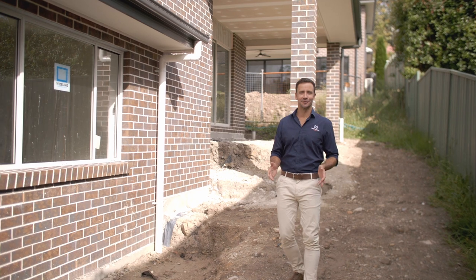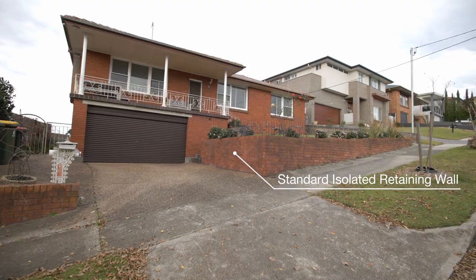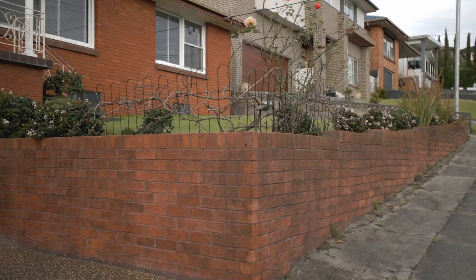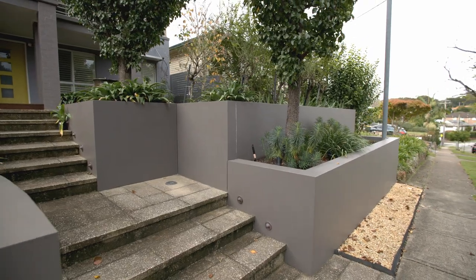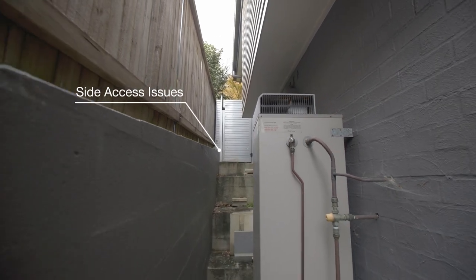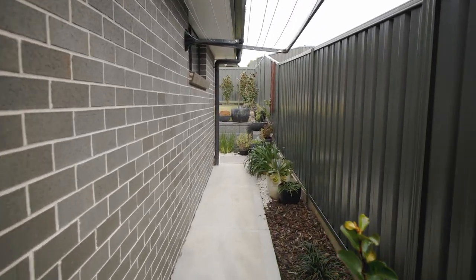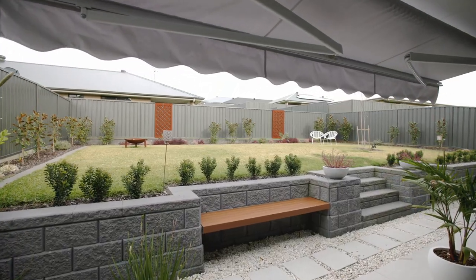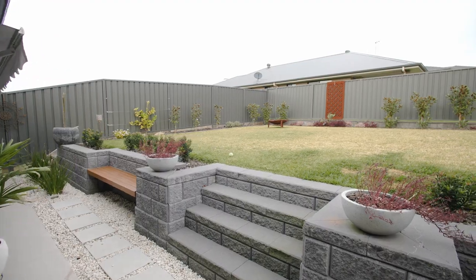The standard isolated retaining wall — you're probably very familiar with it. It's built after you move in and sits independently from the house structure. It can be costly as you may need to engage an independent engineer and retaining wall specialists to design and construct the wall. There are also likely to be access issues — you're potentially only working with a space that's 600mm wide, so digging trenches and manually transporting all the materials can be difficult.